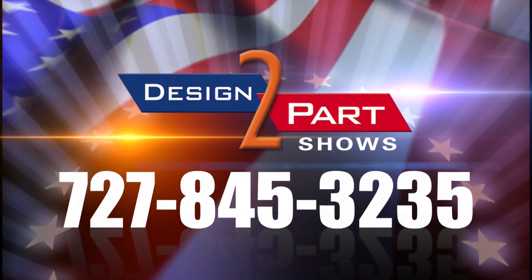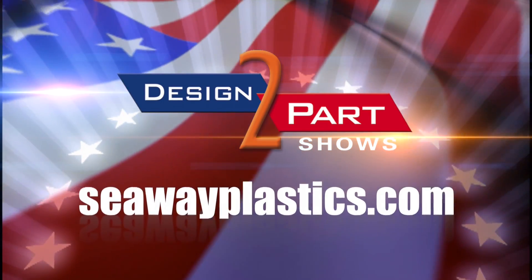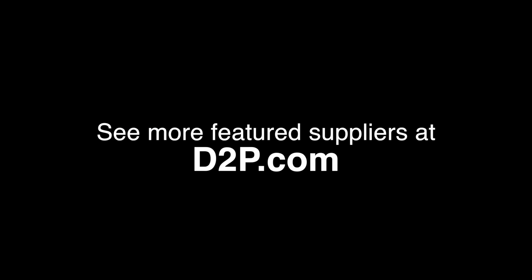For your future low-volume injection molding needs, we hope you consider Seaway. See us and other quality suppliers at d2p.com.